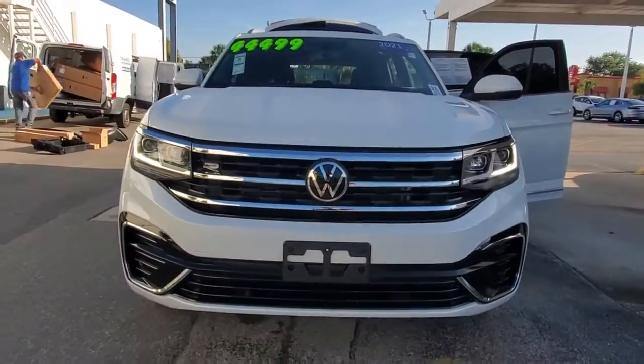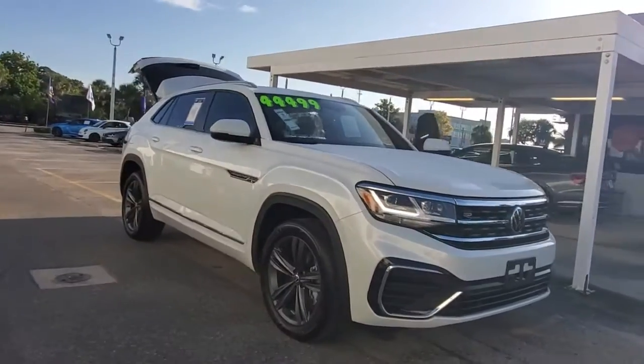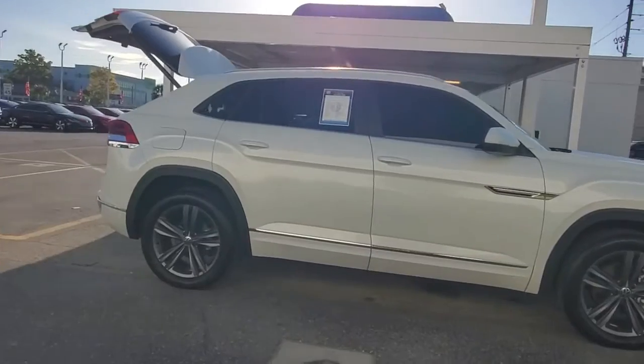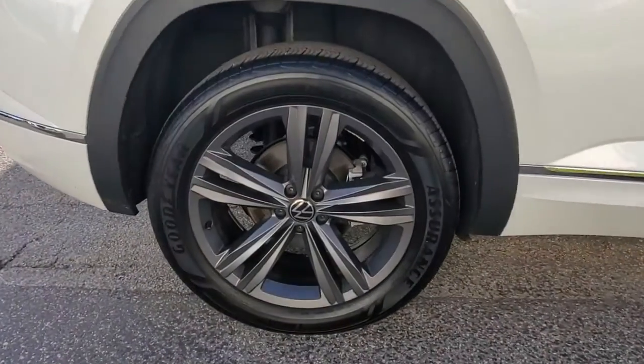This could be the car for you. The 2021 Volkswagen Atlas Cross Sport. This vehicle is an outstanding buy with fewer than 5,000 miles on the odometer. Enjoy a tour of this capable and connected Atlas Cross Sport.